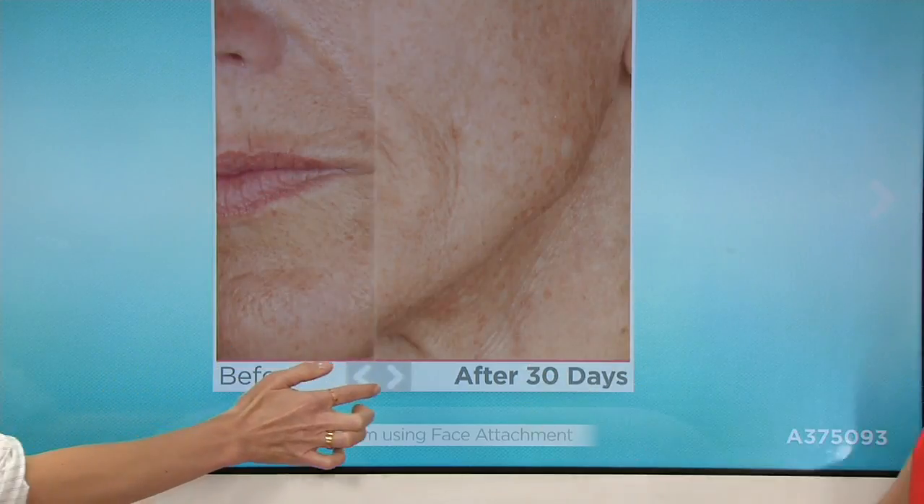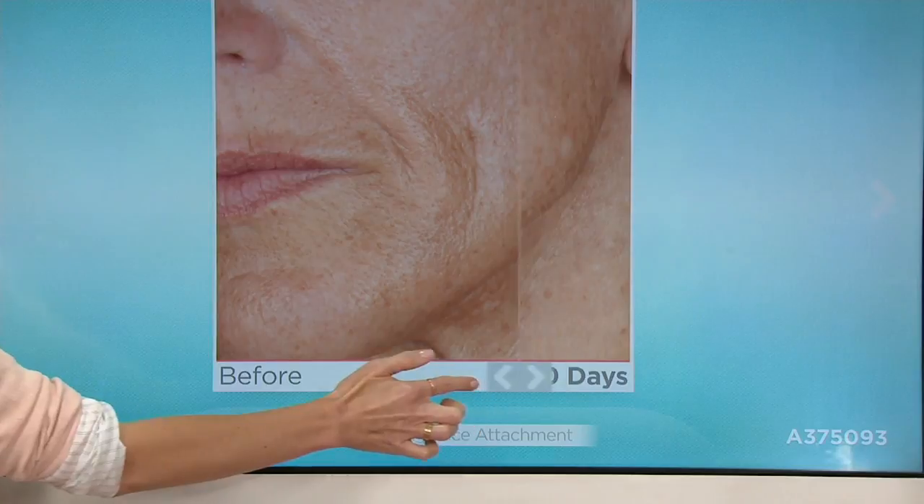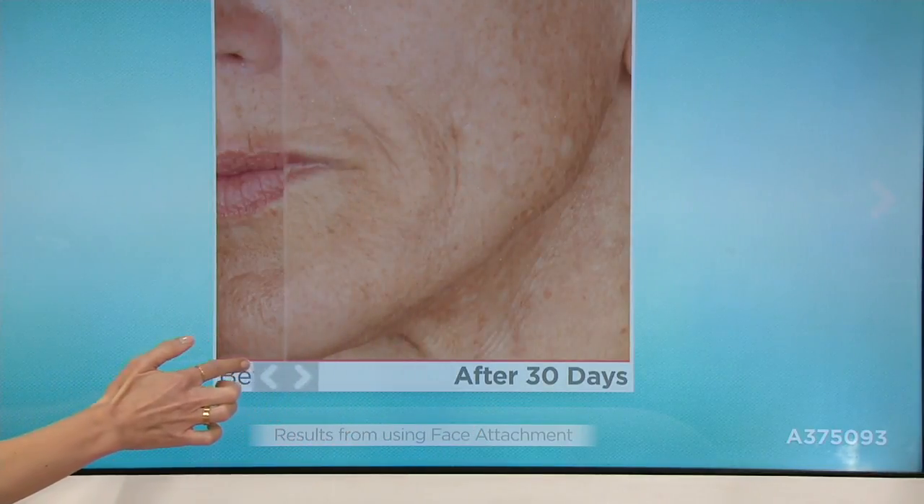She's literally birthing new skin cells. She's making a new face. She's making new skin through that vertical exfoliation — horizontal exfoliation, if you think you know, okay.